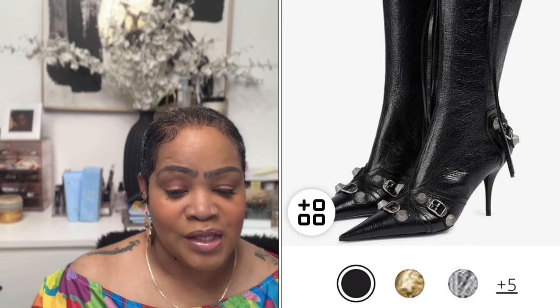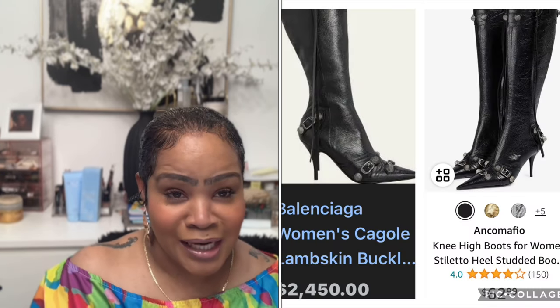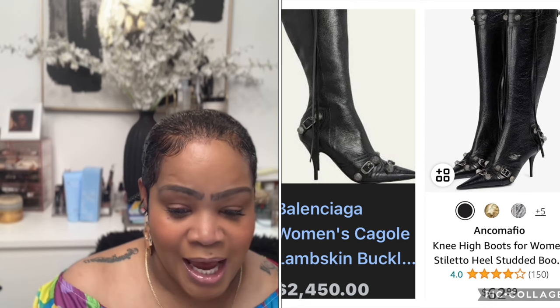Next item: the Balenciaga Lambskin Tall Boots at $2,450. These don't stretch, so if you have a bigger or wider calf, go with the other boots I just mentioned. But if you have a skinny calf, these are your boots. Amazon has a very similar pair — the Knee High Boots for Women with a heel — for $62.99.